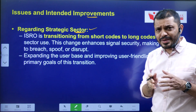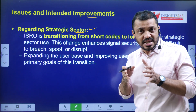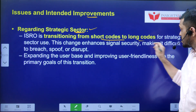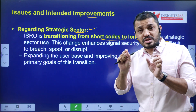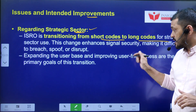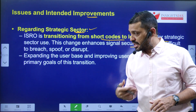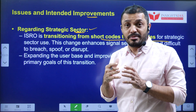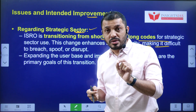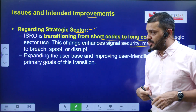Regarding the strategic sector, ISRO is currently using NAVIC in a limited manner and needs to expand services. ISRO is transitioning from short wavelength to longer wavelength signals. Longer wavelengths are more difficult to decode, improving security and making it harder to breach or decipher military information — as was demonstrated during World War II when decoding signals provided dominance in the Atlantic Ocean.